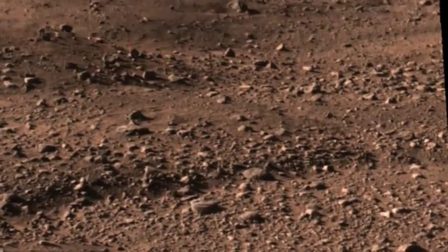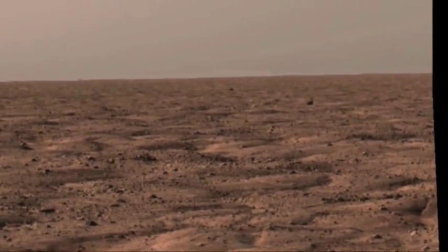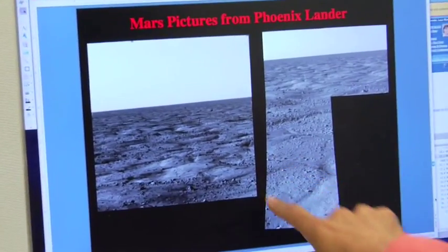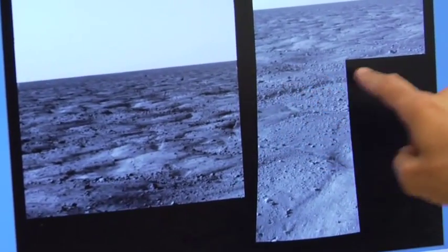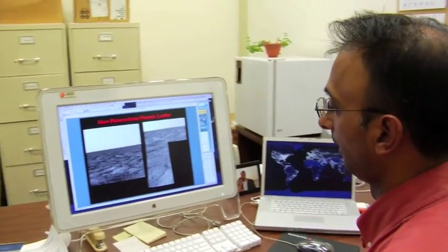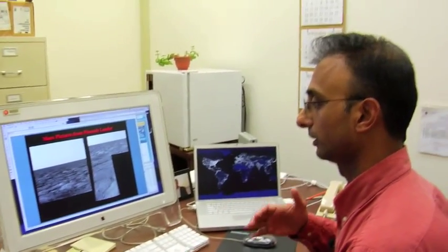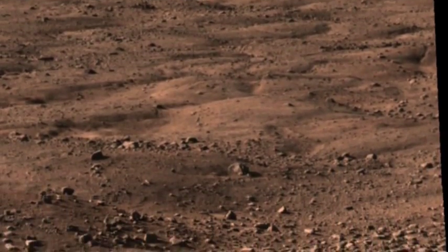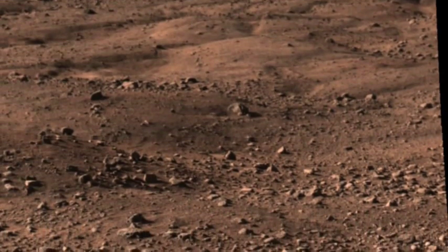Then we took pictures out into the horizon, and what you see here are some really specific features on the surface. These diamond-shaped patterns are going out into the horizon, and what this indicates is that there was an interaction with liquid water and the soil. Scientists believe water created these patterns on Mars' surface.